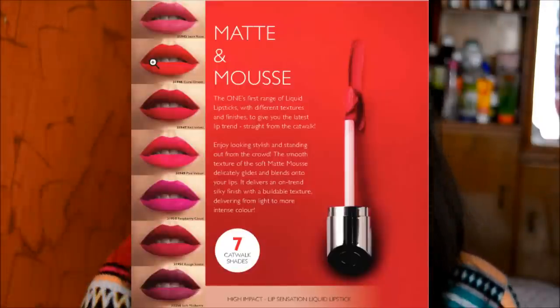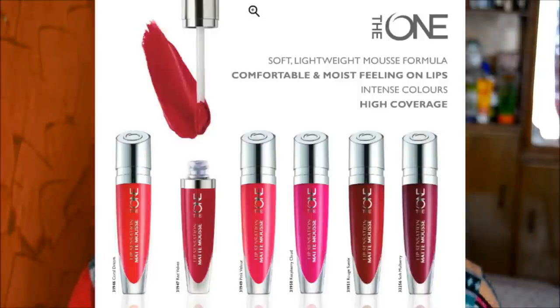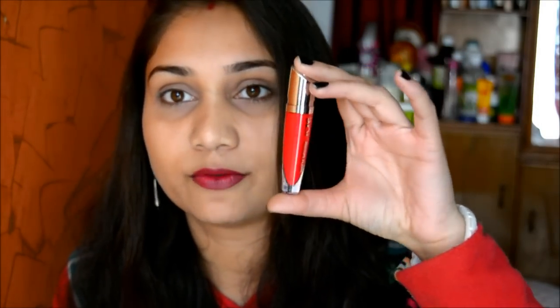I'll insert a clip of all the seven tubes and the lip swatches of all seven that are available on Oriflame's site. For now, I'll talk about these two colors — this one is in the shade Soft Mulberry, and this one is in the shade Red Velvet. It looks like a blood orange red kind of color but it is a beautiful red color, trust me.